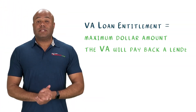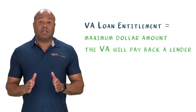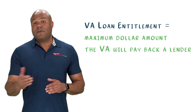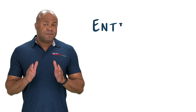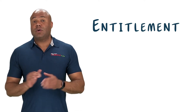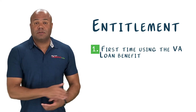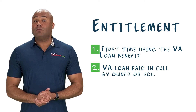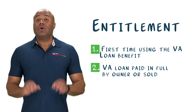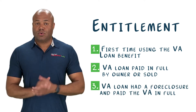The VA entitlement is the maximum dollar amount that the government will pay back a mortgage lender if a homeowner happens to go into mortgage default or fails to repay their loan. In order to still have full entitlement, a qualified service member or veteran must fit into one of these three categories: first, you don't currently have your VA home loan benefit in use; second, you've had a VA home loan before but you've either paid it in full or sold the property; third, you've repaid the VA for any lost entitlement due to a short sale or foreclosure.